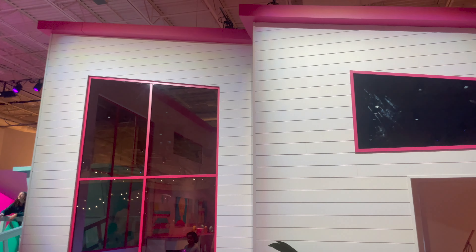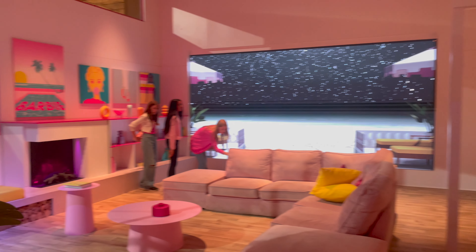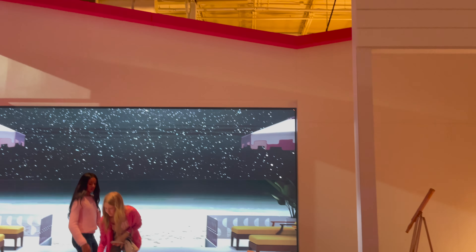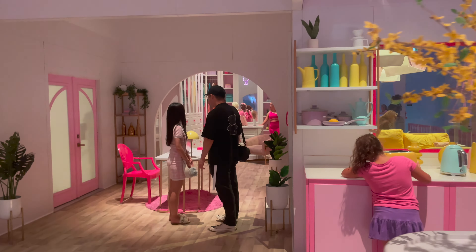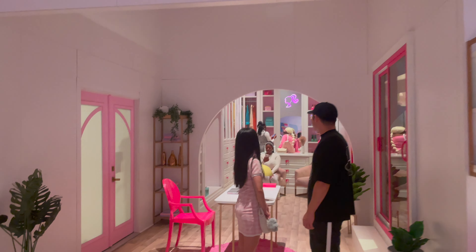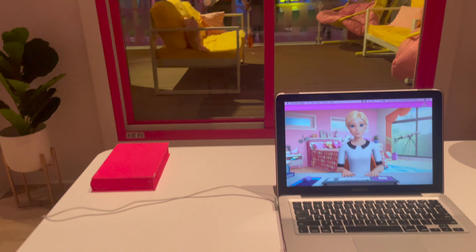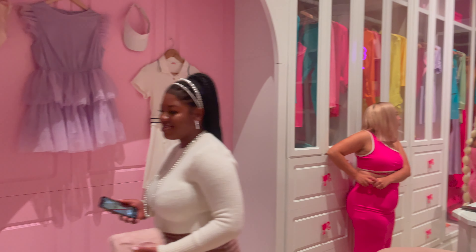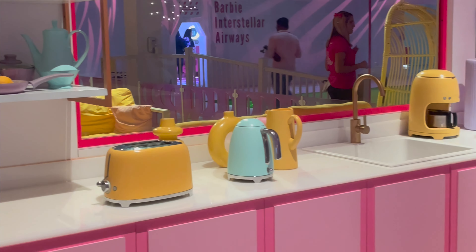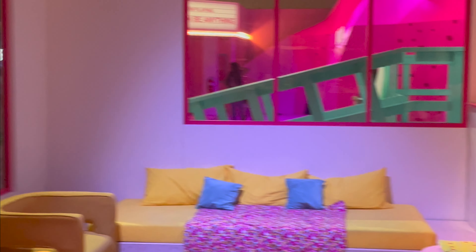Now let's go check out this Malibu Barbie Dream House — this is so cute, I'm already beyond excited! Oh my gosh, look at this — wow, she's got such a nice house, I love it! This is literally like her house from the Barbie cartoon movie. But you know what, I kind of think my place could be even more Barbie-nice. And this is her cutest closet — so adorable! Oh my gosh, I love everything here. I'm so jealous of her pink fridge!